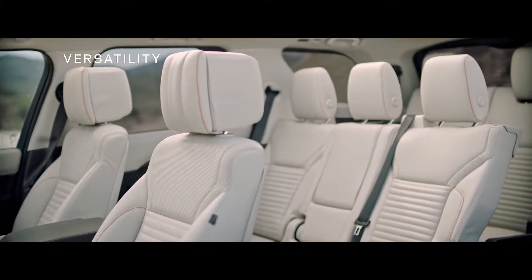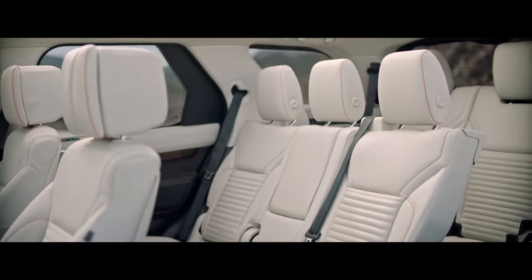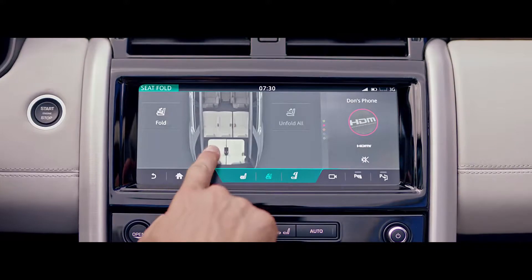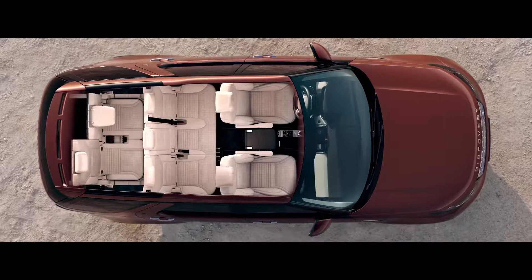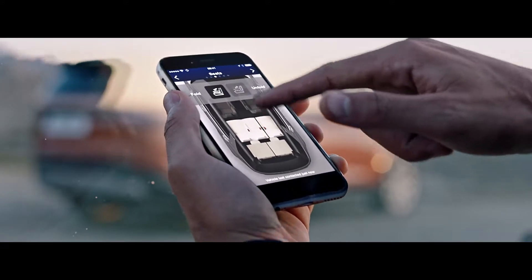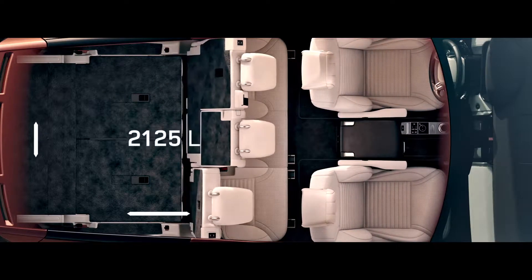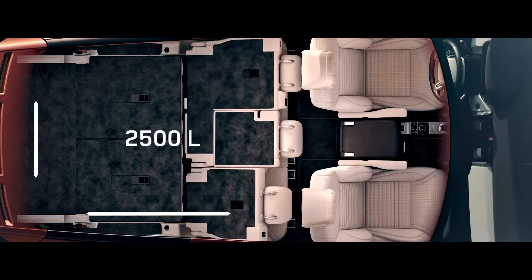The all-new Discovery's intelligent versatility optimizes interior space. The world-first intelligent seatfold system enables you to configure the seating arrangement from inside the vehicle, or even remotely via your smartphone, providing copious luggage space when required.